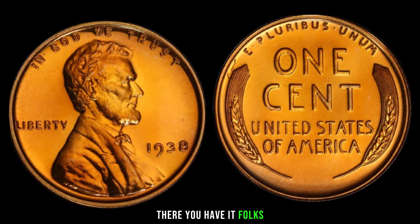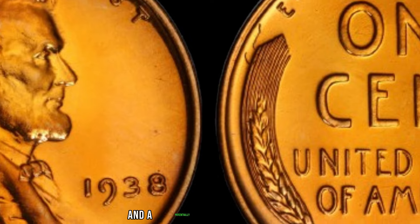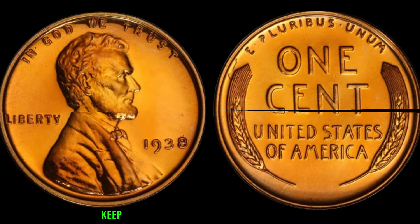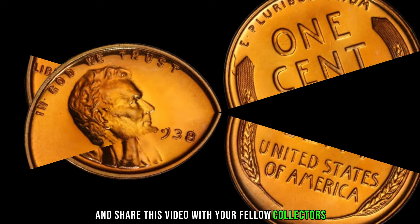There you have it, folks — the 1938 wheat penny without a mint mark, a small coin with a colossal story and a potentially massive price tag. If you're a coin enthusiast or just fascinated by history, keep your eyes peeled for this hidden treasure. Don't forget to like, subscribe, and share this video with your fellow collectors.